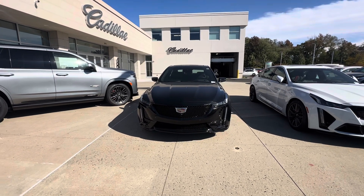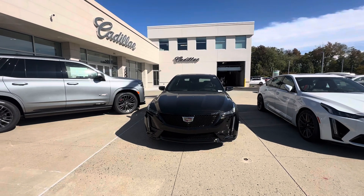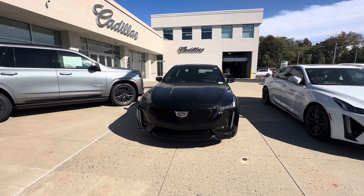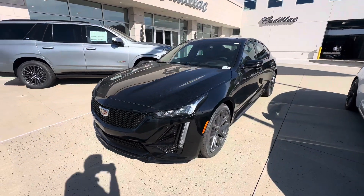You can hear the car purr the minute you remote start it. This car does have a premium package and SuperCruise built in, along with a 360-degree camera, so it has adaptive cruise control as well as self-driving on the highway.